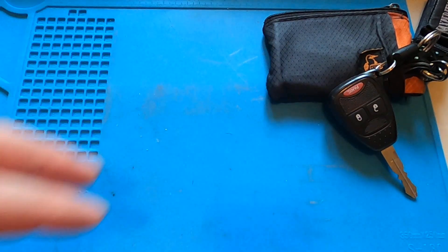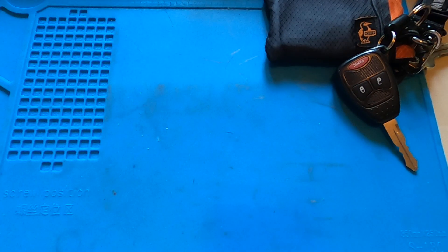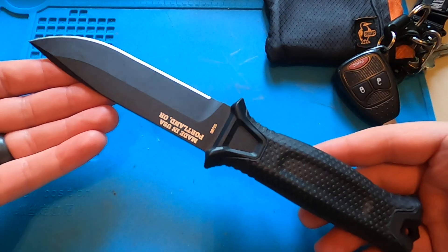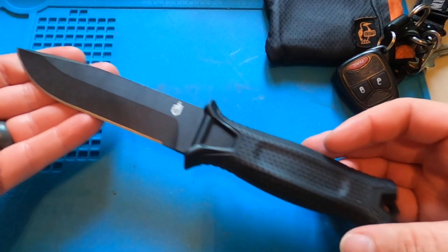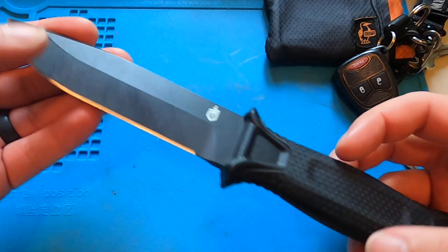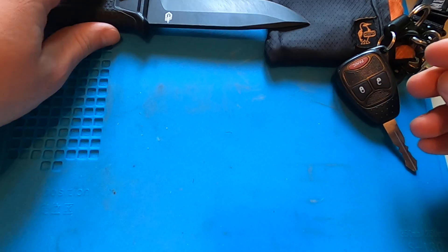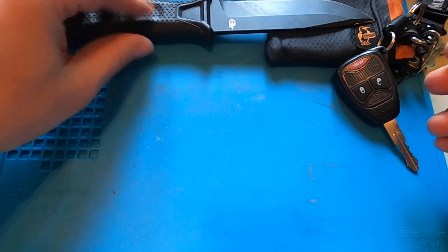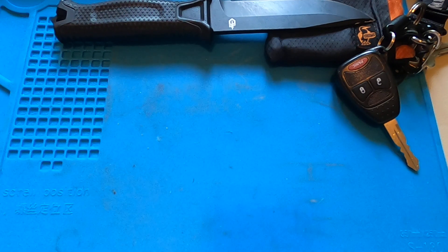Since I've been stuck at home I've been carrying a fixed blade, and that fixed blade has been the Gerber Strong Arm. For the most part I carry this around the house when I go on walks. I've done a bit of woodwork with it. Overall super happy with this thing — not something I would normally carry every day, but with staying at home it's made its way into the rotation.